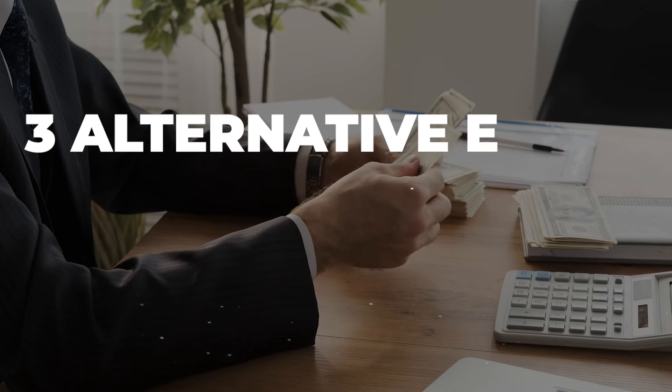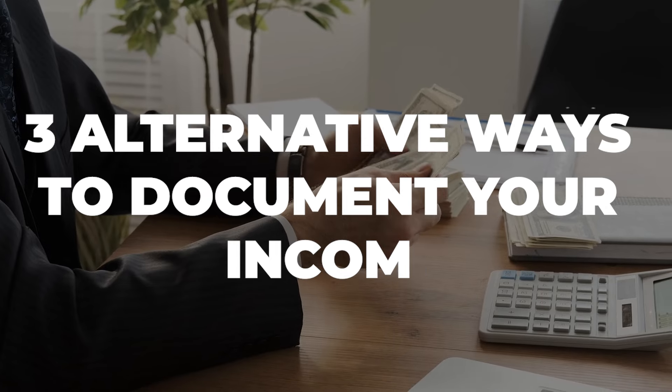I want to go through three alternative ways that we can document your income, and then three ways I don't have to document your income at all. And I'm not talking about the DSCR loan — that's for investors.